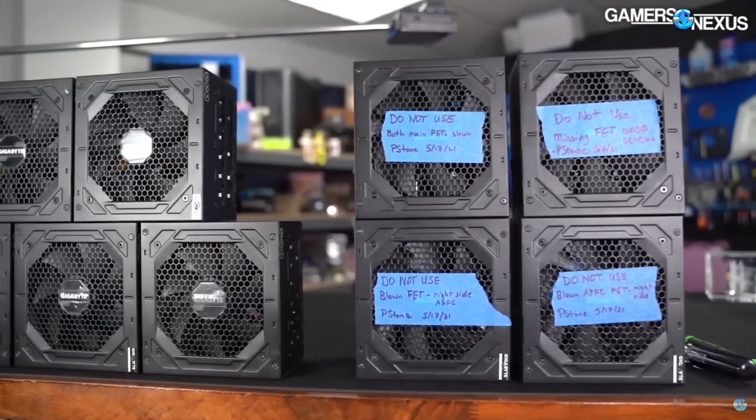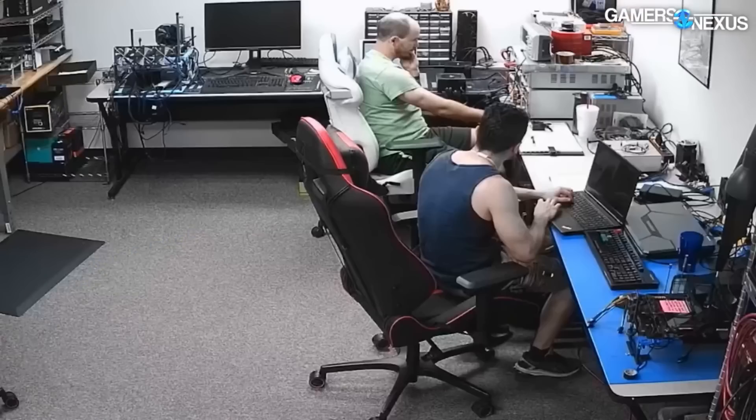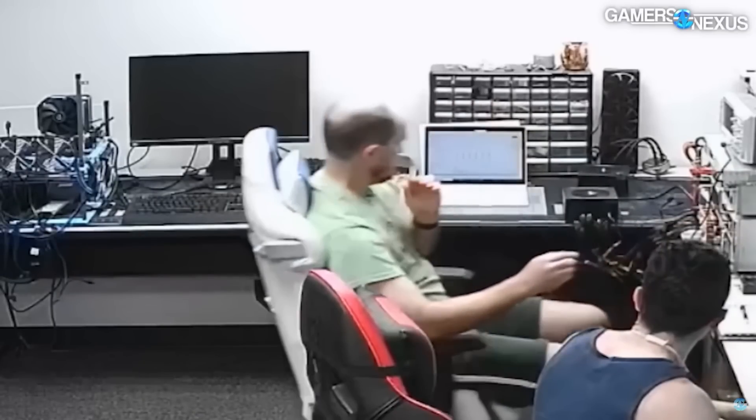Power supplies are an important component, as they provide power to your entire system. Also, this was only a few months after Gamers Nexus had been digging into the whole Gigabyte power supply exploding debacle, and I think exploding power supplies were just a bit on people's minds.